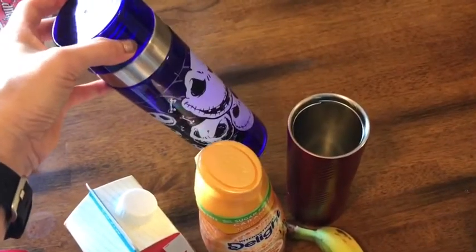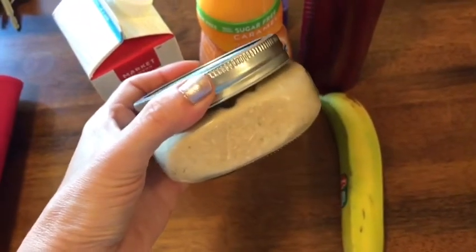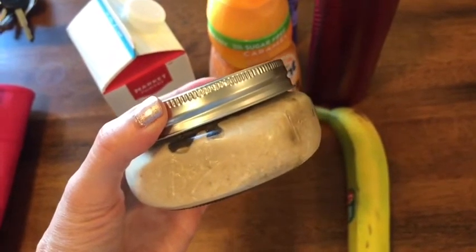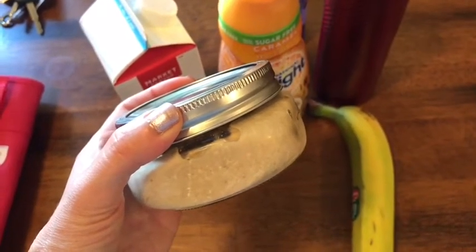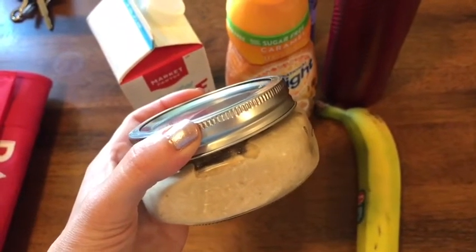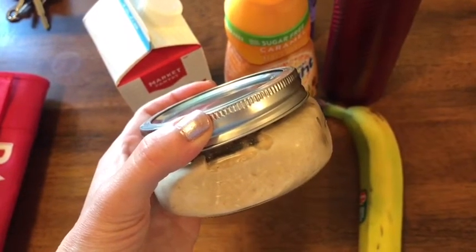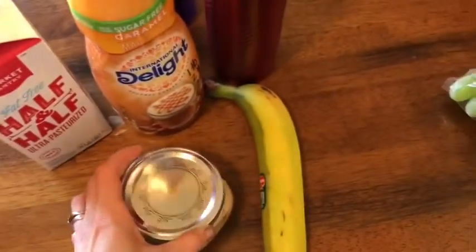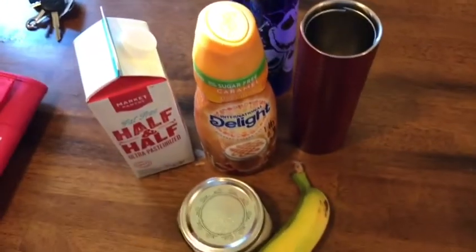I am having peanut butter banana oatmeal: a quarter cup of oatmeal for two smart points, a half cup of almond milk for zero smart points, one tablespoon of raisins for one smart point, two tablespoons of PB2 for one smart point, and two packs of sweetener — so that is four smart points total in the jar. Then I have my banana to add at work, bringing breakfast to five smart points total.